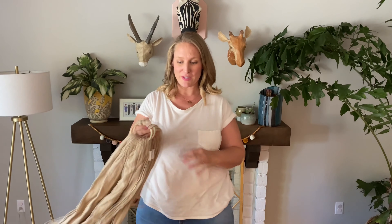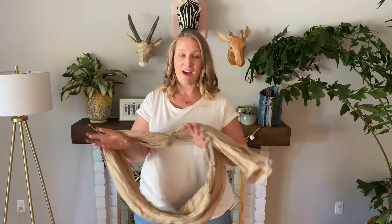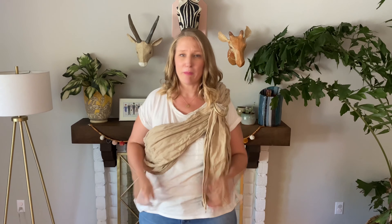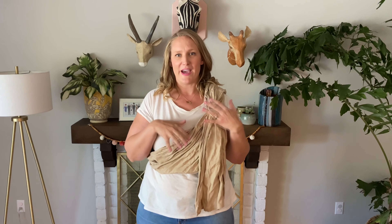The last baby carrier I want to show you is the Wild Bird sling. Again, I have chronic back pain, and this is my third favorite, but I know other people with back pain who like this one the best - so to each her own. One tip for any baby wearing: if you can find a certified baby wearing specialist, you can book a one-on-one appointment. That's how I figured out what was most comfortable for me - I think it was a hundred dollars for an hour but I baby wore for well over a year, so it's definitely worth it.